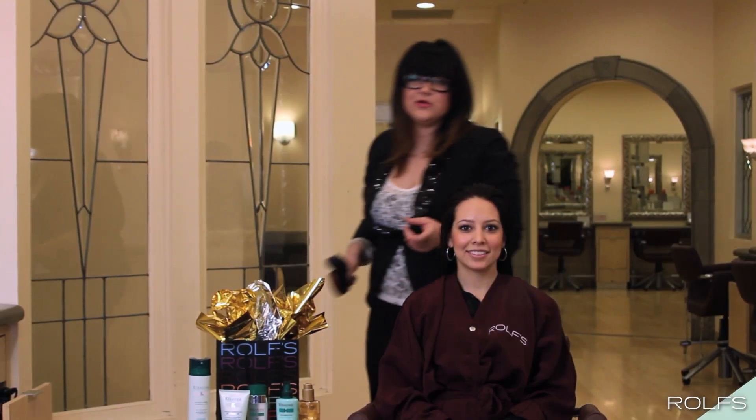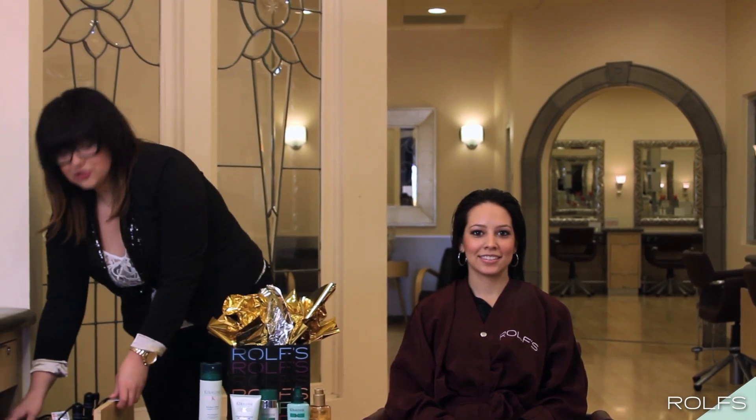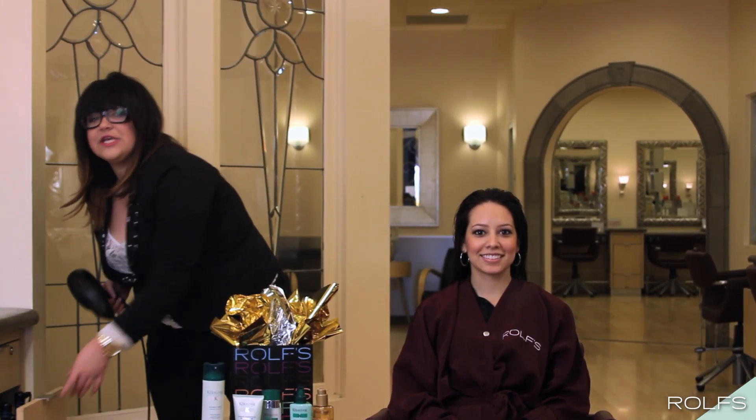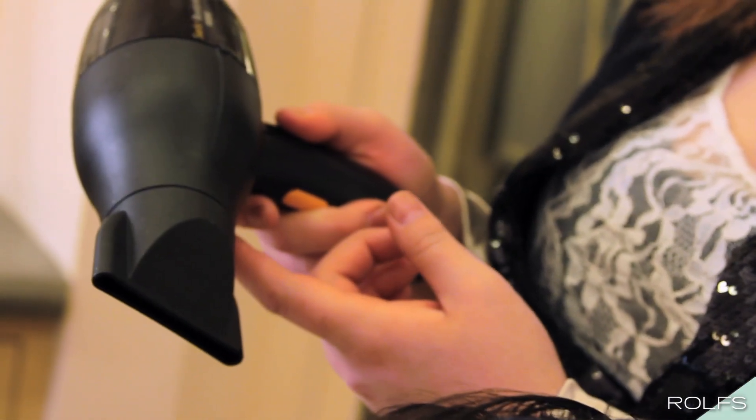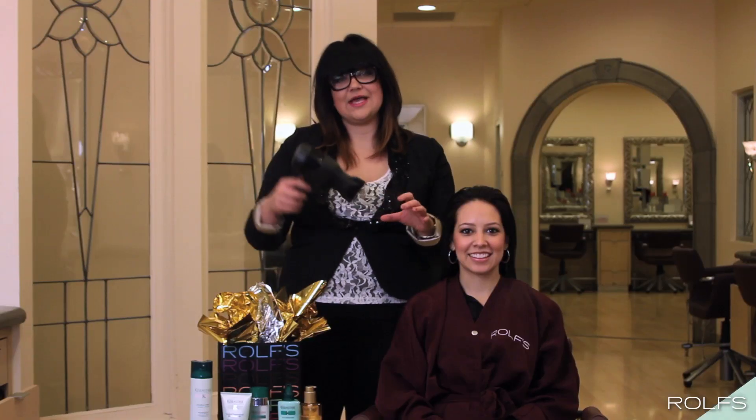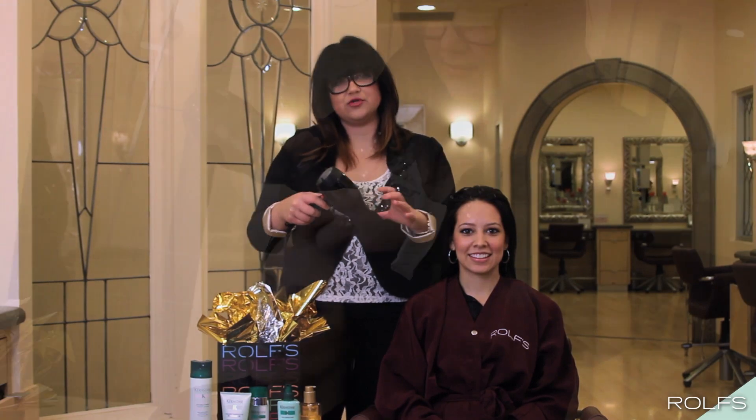Keep in mind when blow drying at home to use an ionic dryer. Ionic dryers use negative ions which heat up water molecules and help your hair dry faster. Make sure to keep the dryer's nozzle attached to help prevent frizz and to keep the metal inside the dryer from drying out your hair.